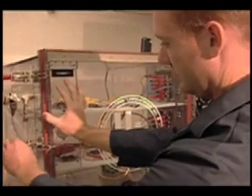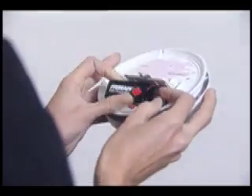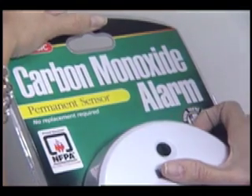Underwriters Laboratories, the independent product safety testing organization, urges homeowners to install CO alarms within 15 feet of sleeping areas and replace the batteries in existing CO alarms each year. Having a carbon monoxide alarm on each level of your home is even better.